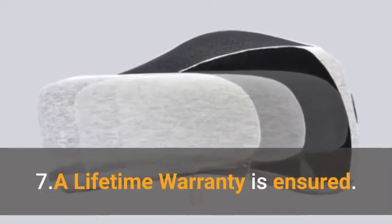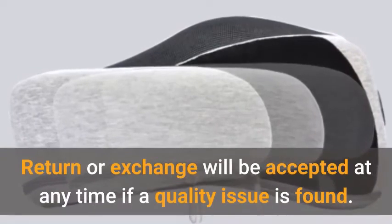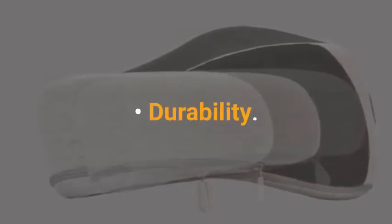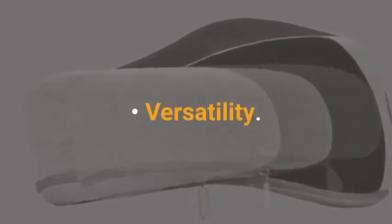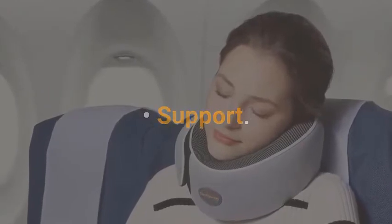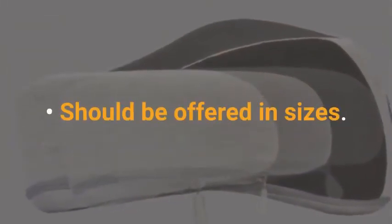A lifetime warranty is insured — return or exchange will be accepted at any time if a quality issue is found. Pros: Durability, Versatility, great for traveling, Support, and Comfort. Cons: Should be offered in more sizes.